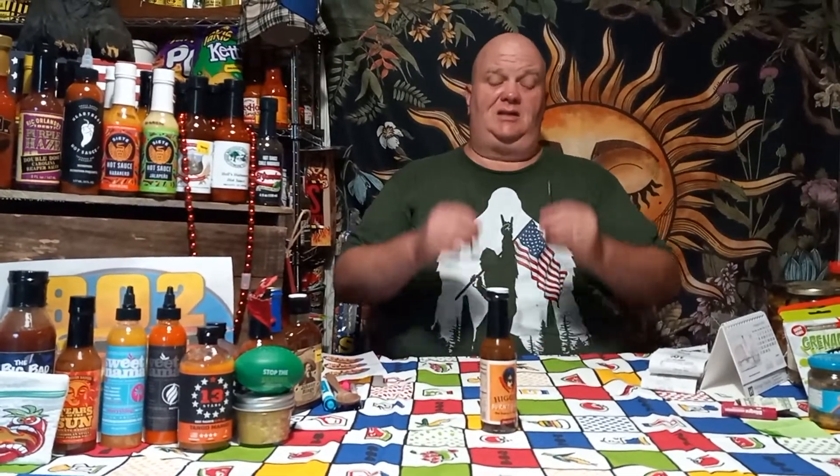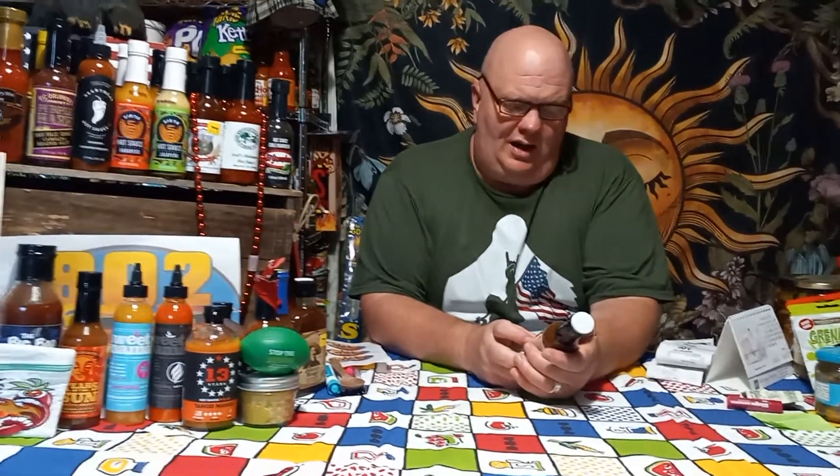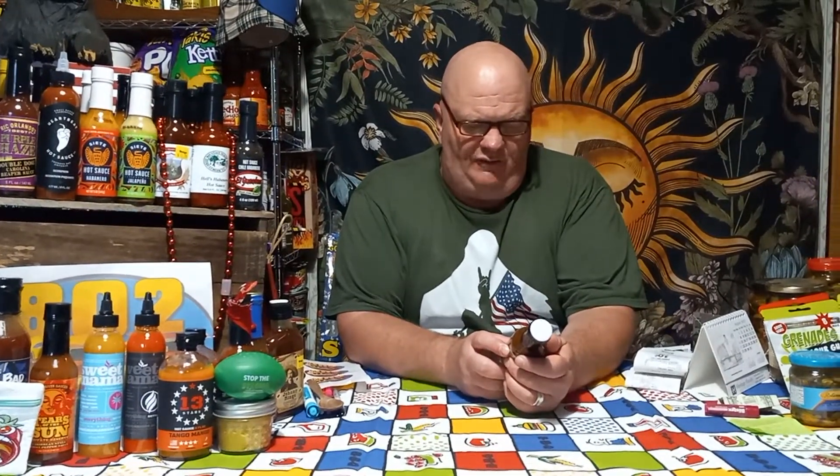Let's get into today's taste test. Today's taste test is Higgins Burnt Garlic Hot Sauce and Marinade, made in Vermont. What it says is everything you need in one bottle — spicy, sweet, smoky, and garlic. Try it on beef, pork, chicken, seafood, soups, veggies, potatoes, chips, dips, sandwiches, or anything.